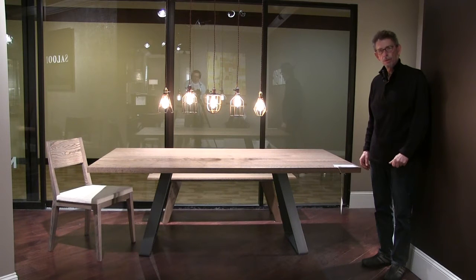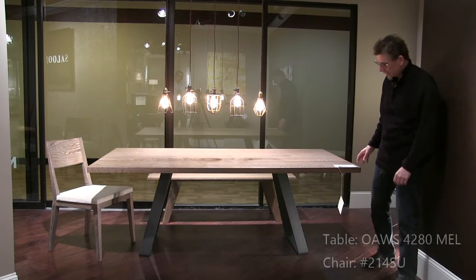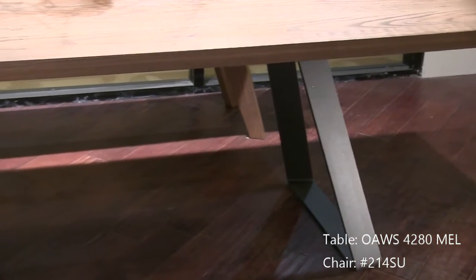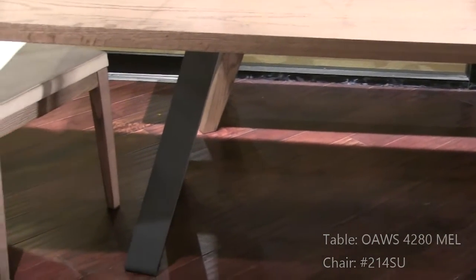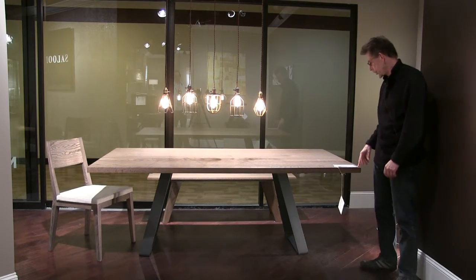Here we have a new intro to the Southend collection. This table is called Melrose. Take a look at the very simple but nice rugged steel base in milled steel. This is a 42 by 80 top in solid oak with a new finish called Fieldstone — a nice subtle brownish gray color.